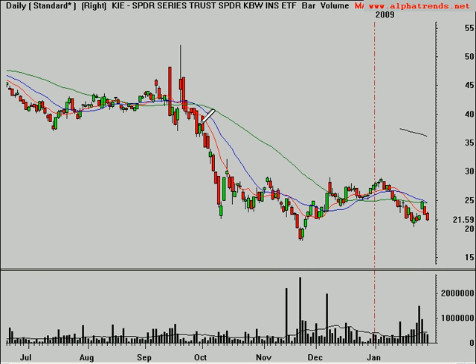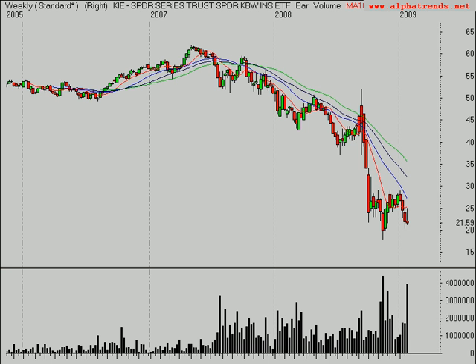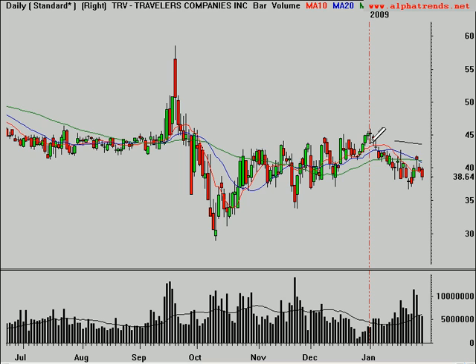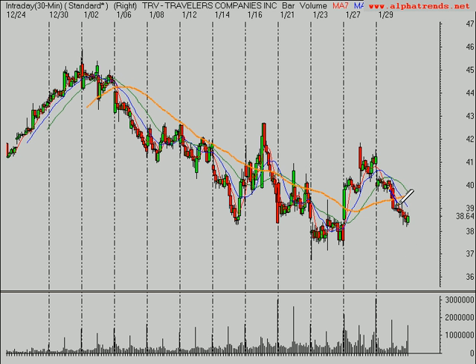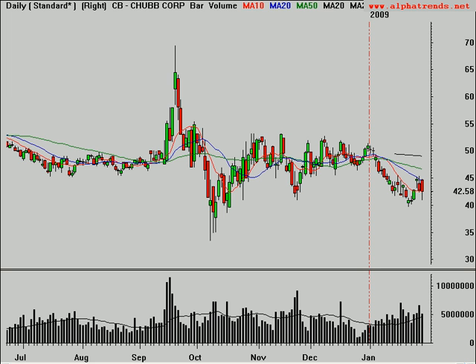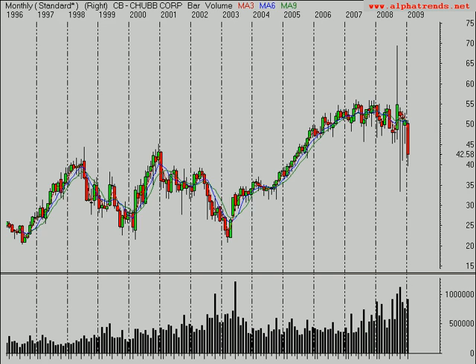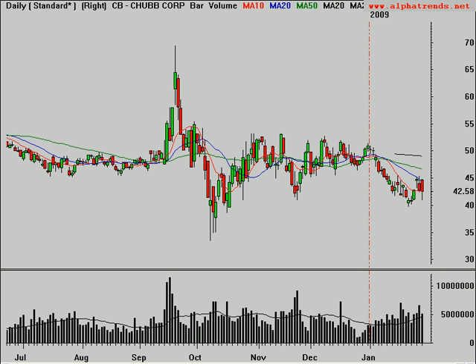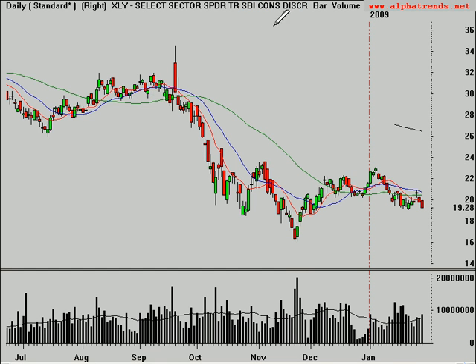Insurance companies — there's an ETF for those, which is KIE, the Dow Jones one. Travelers looks like it's getting ready to test back down towards that level. On the daily time frame it's setting up pretty weak. Keep an eye on it. Same thing goes with Chubb, symbol CB — old Chubby here looks like it's breaking down. It's a choppy stock though, so be careful. No specific recommendations on these.